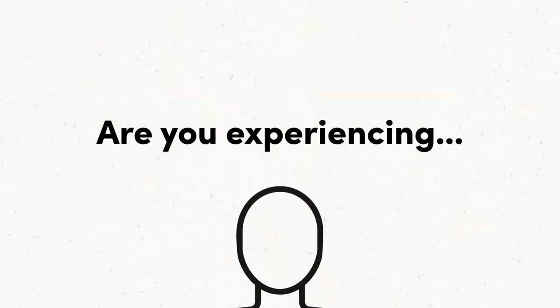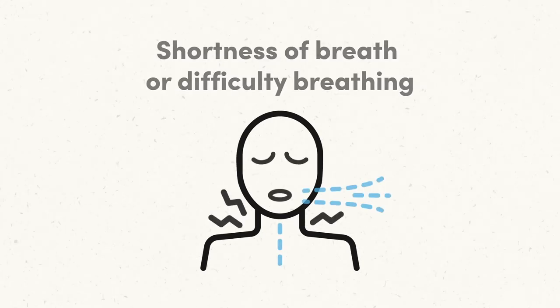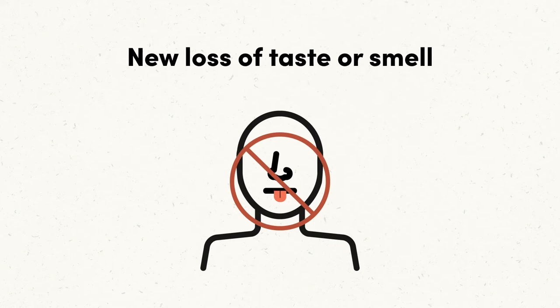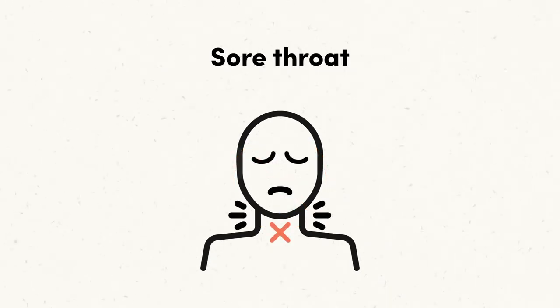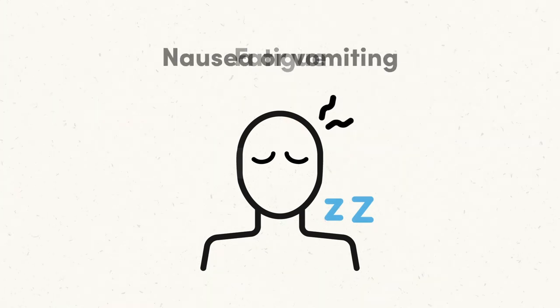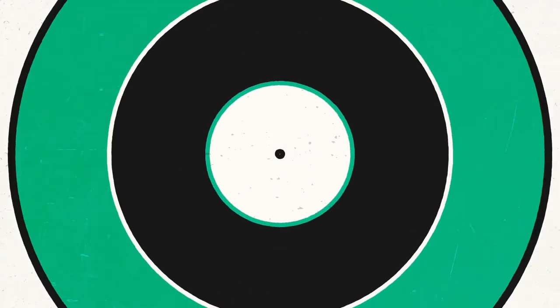First, the family will answer whether their student is having any one of the following symptoms of COVID-19: shortness of breath or difficulty breathing, a fever of 100.4 degrees or greater, chills, new loss of taste or smell, congestion or runny nose, sore throat, muscle pain or body aches, headache, fatigue, nausea or vomiting, or diarrhea. If the student is experiencing any one of these symptoms, then the student should stay at home.